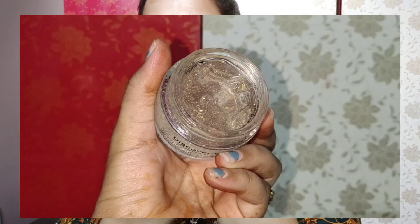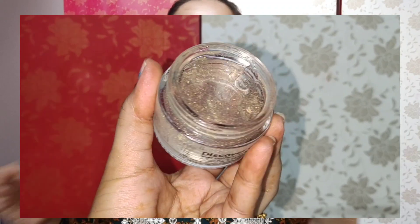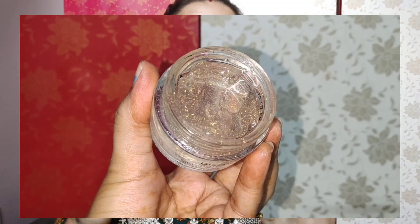I don't know if you'll be able to see it on camera, but it has some gold particles. When we apply it, they disappear into the skin and leave a really good glow on it.